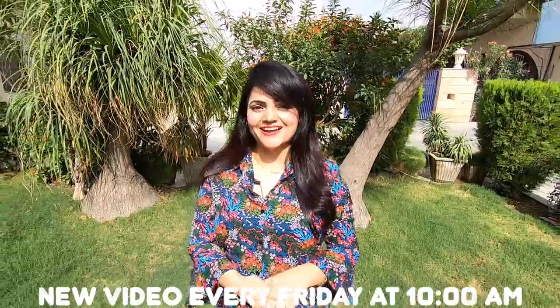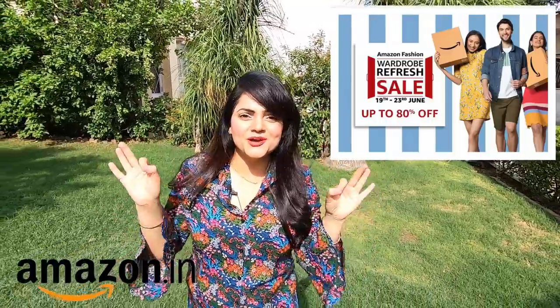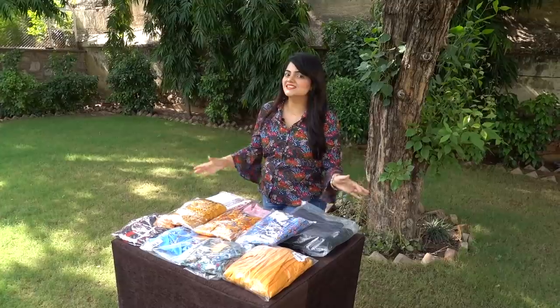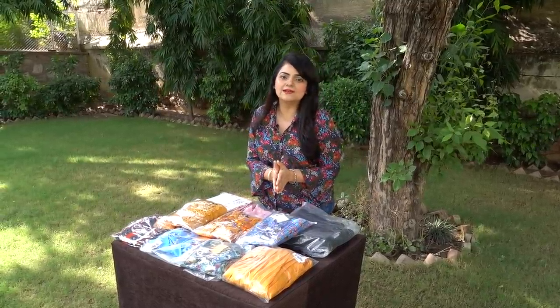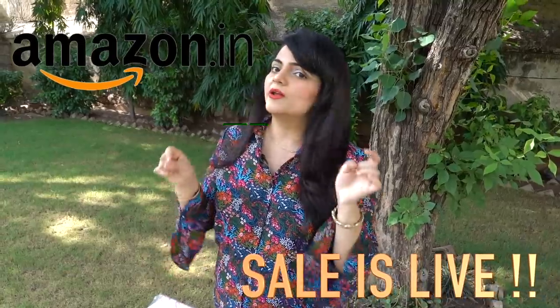Sale, sale, sale! Online shopping mein main din a jati hai. Hi guys, I am Priyanka and welcome to my new vlog where I'm going to show you an Amazon shopping haul where I got everything for 70% off. These are the clothing I got from Amazon's wardrobe sale. My criteria was simple: whatever I got was on 70% off, and the brands I selected were made for Amazon. All the links are in the description box, feel free to check those out.